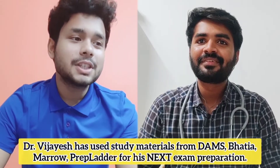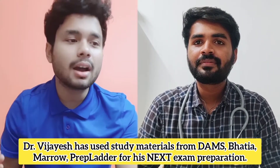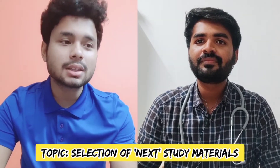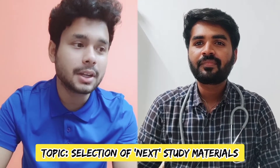Dr. Vijayesh has used study materials from DAMS, Bhatia, Marrow, and Prep Ladder for his NEET PG preparation. So today we will discuss about the selection of study materials for NEET PG preparation.